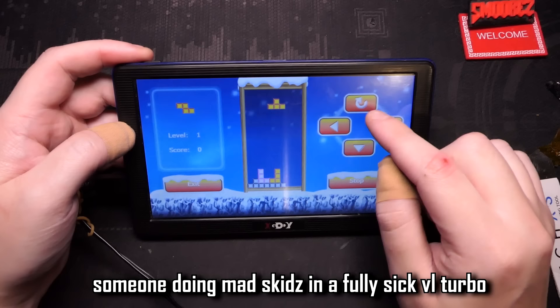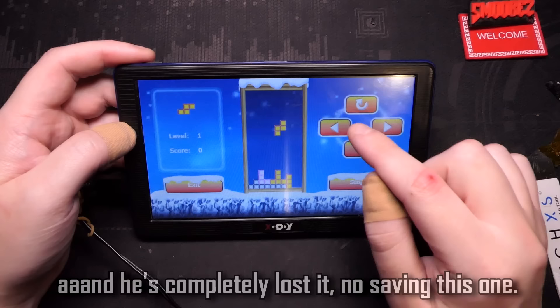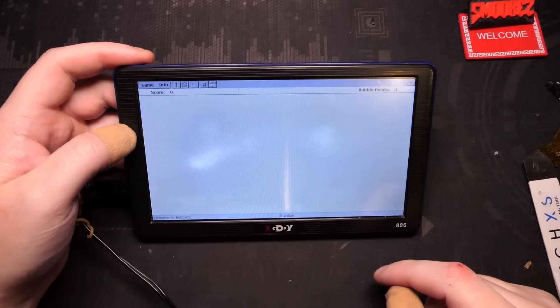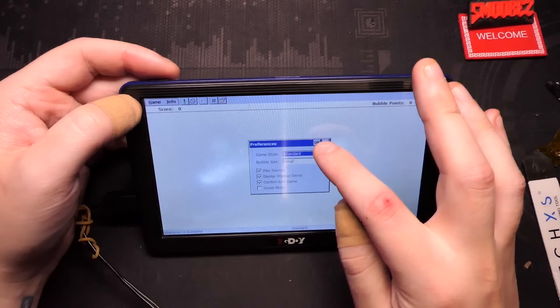What about Russia Block? Couldn't call it Tetris so they called it Russia Block. And Eliminate Bubbles - that's good enough, that was fun. Also there's a game called Eliminate Burr.